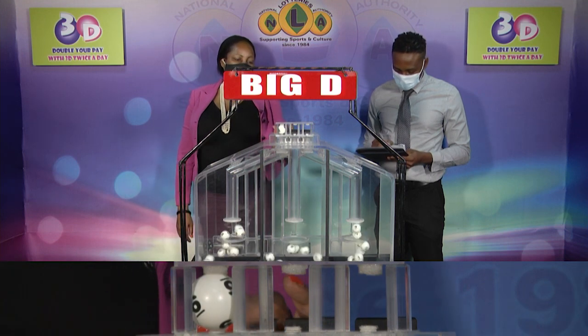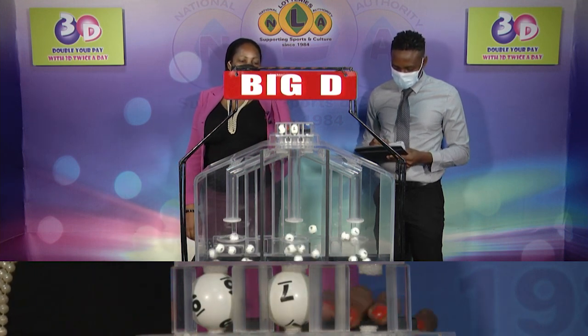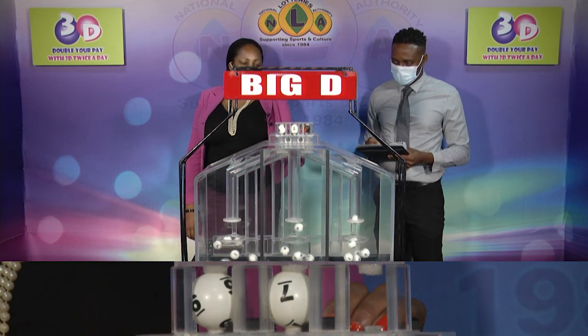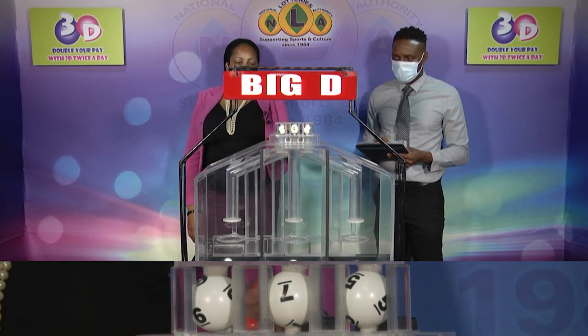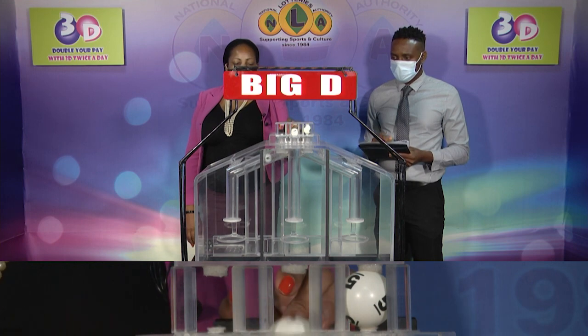Big D winning number: 6, 7, 5. Our Big D winning number is 6, 7, 5.